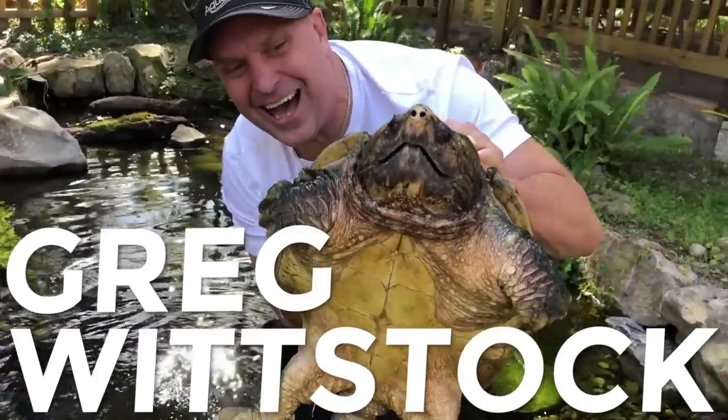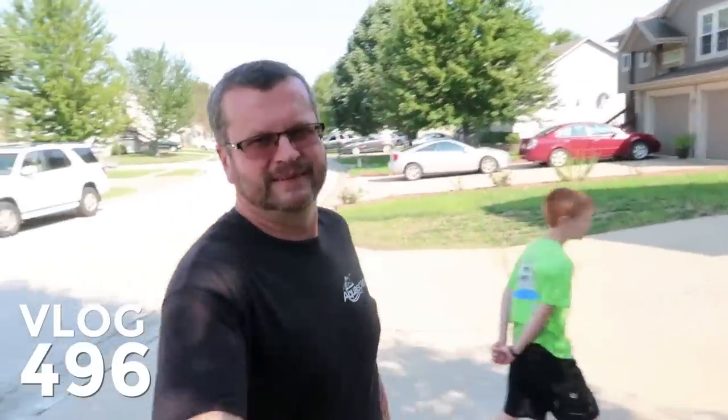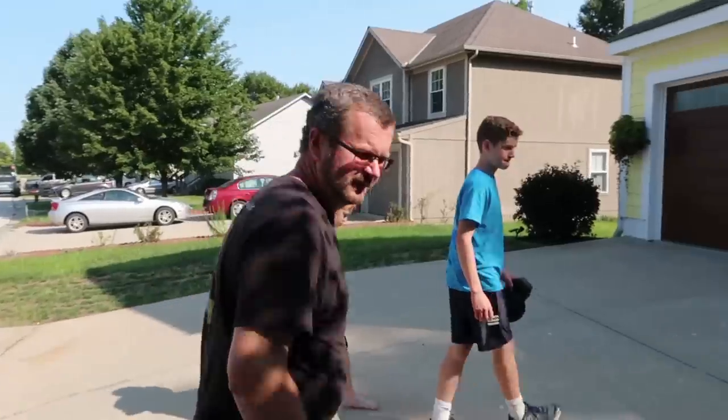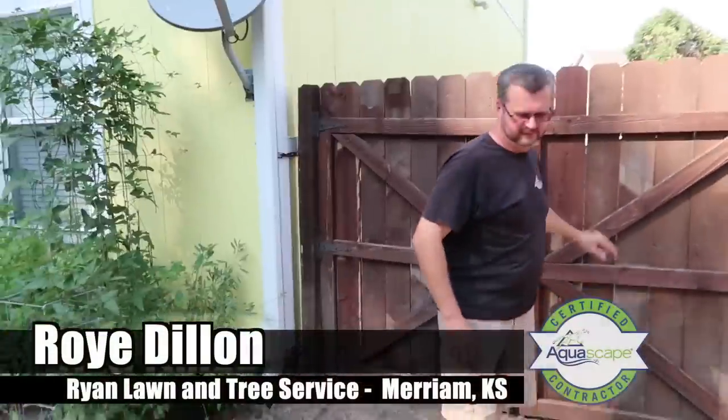Very creative. We've got Roy from KC Landscapes out here. What town are we in? We are in Grandview, Missouri — south Kansas City. We've got his two boys here and a cool project because this is a rainwater harvesting setup. I'm Greg, the Pond Guy — this is my channel. It's all about showcasing how people live the aquascape lifestyle.